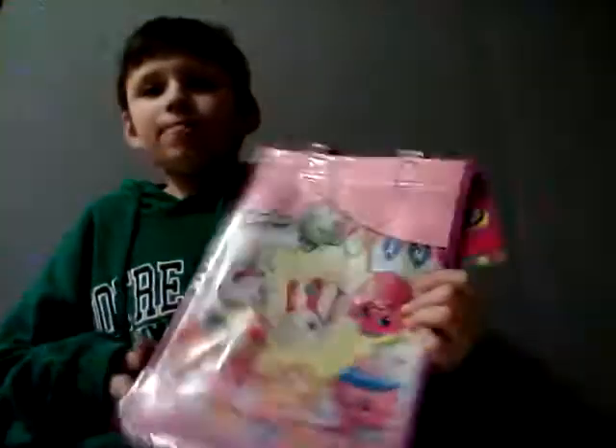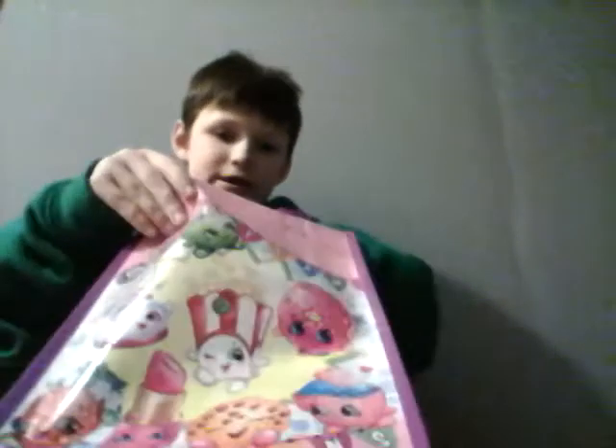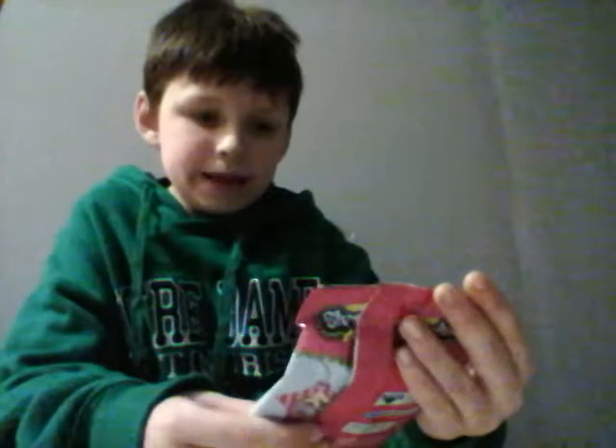It's really cool, and I got a Shopkins bag, and inside of it I got this Shopkins tag. Alright, first I want to start with this calendar because it looked really cool, so let's get started.